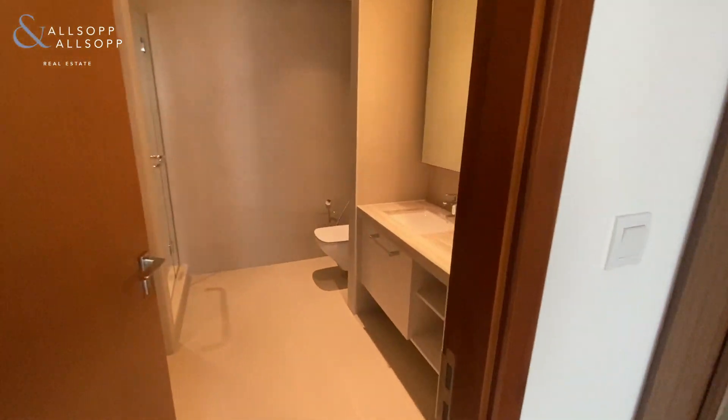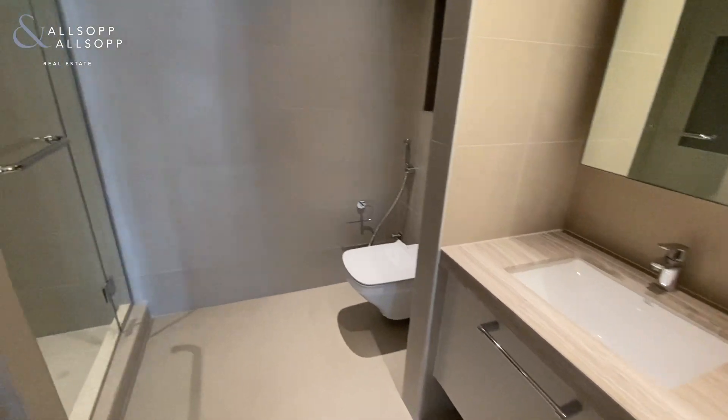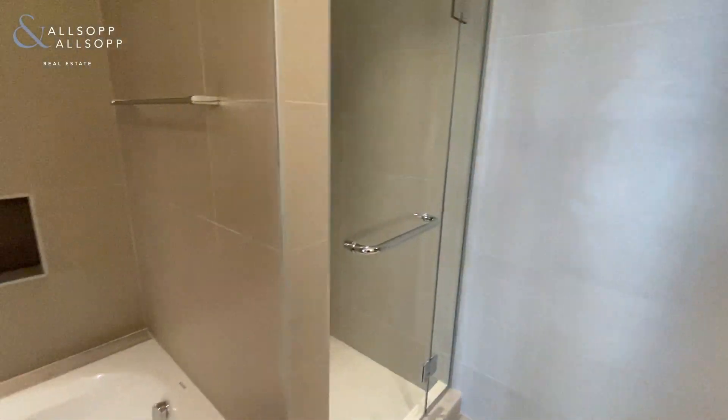There are two cupboards each side, then you have his and her sinks. In the master bathroom you get the walk-in shower and also the separate bath as well.